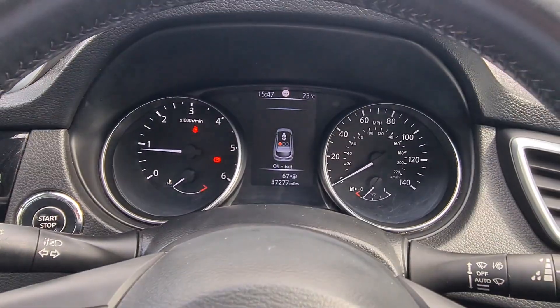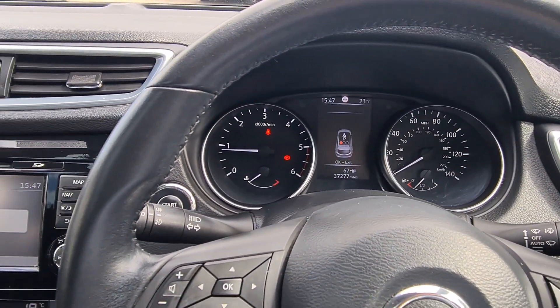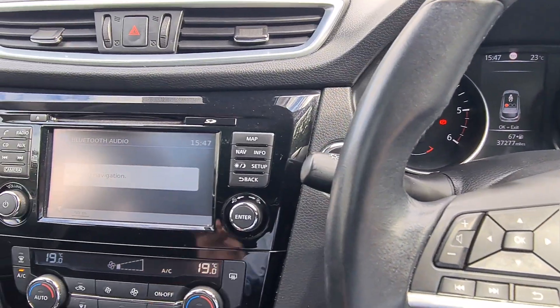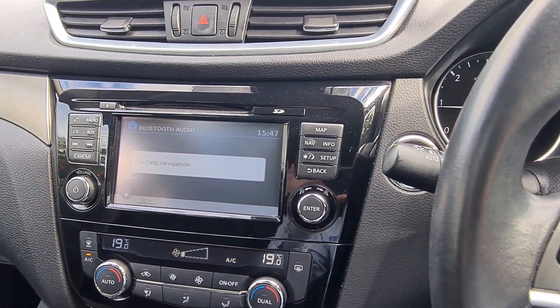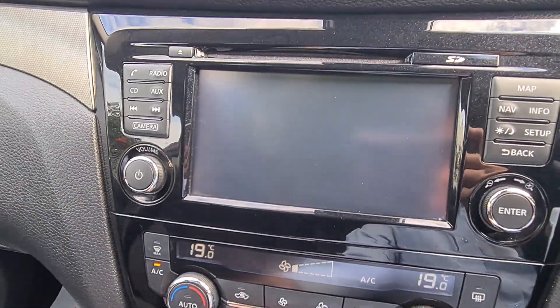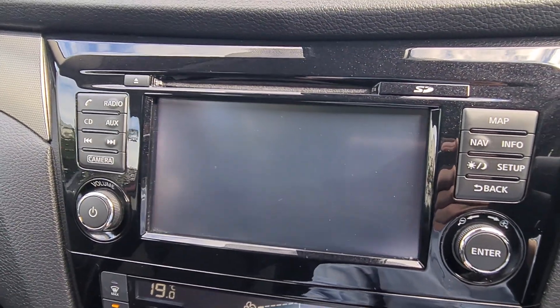As you can see, it's done just over 37,000 miles, which is quite low mileage for this type of car. This car also comes with a service and MOT — we'll do a fresh service and MOT on this car, so you've got full peace of mind for the next 12 months.